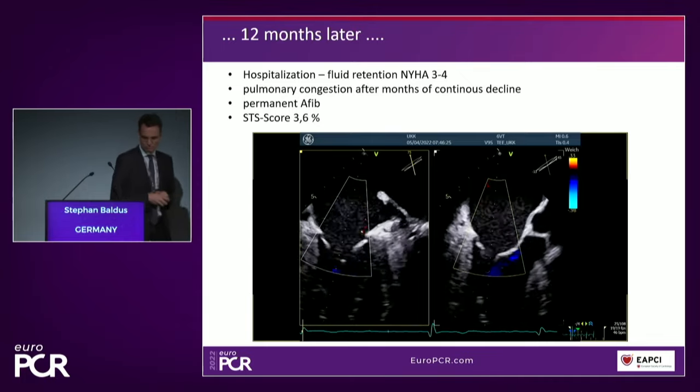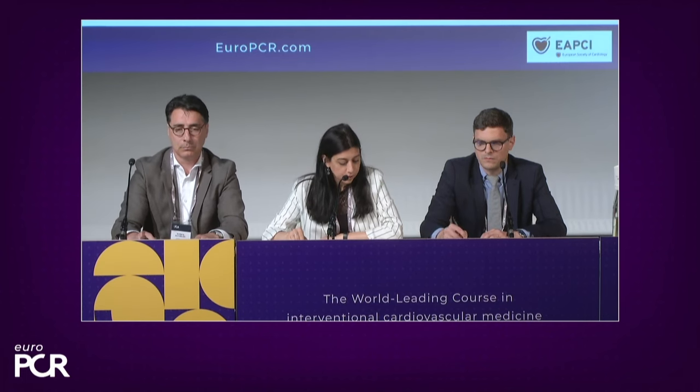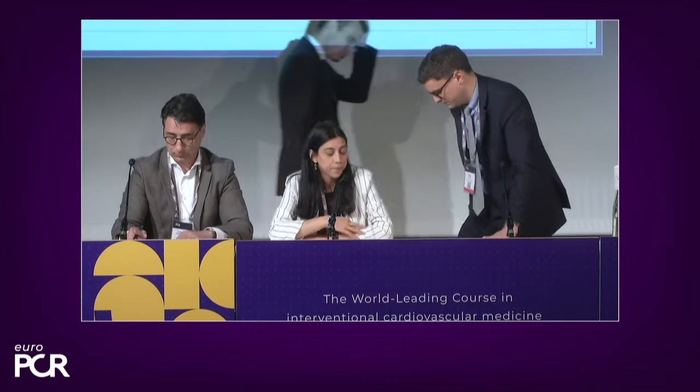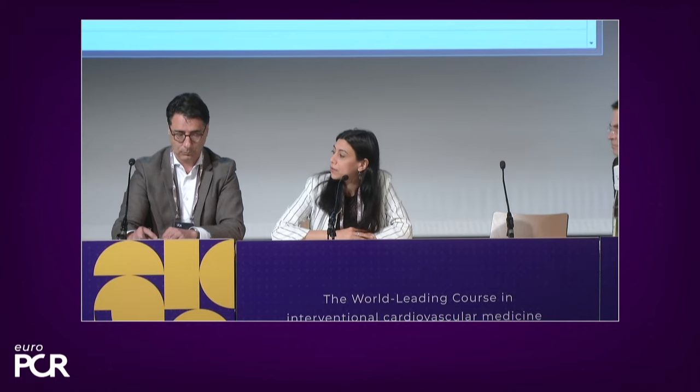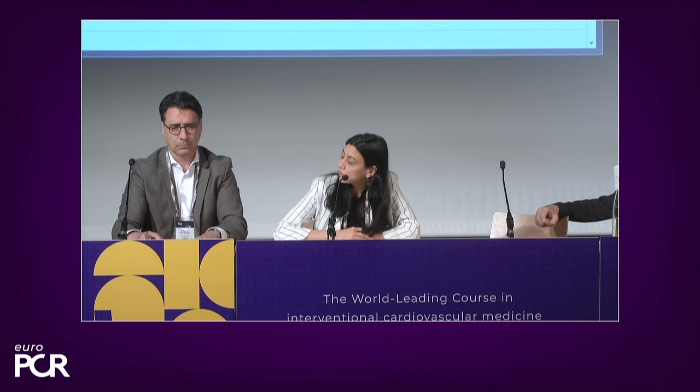The mitral regurgitation did increase very quickly. Before we discuss this case, I would like to turn to Fabien, who participated in the writing of the mitral regurgitation guidelines. This year was rich because we also had the heart failure guidelines. Can you tell us more about what changed in the treatment of secondary mitral regurgitation?